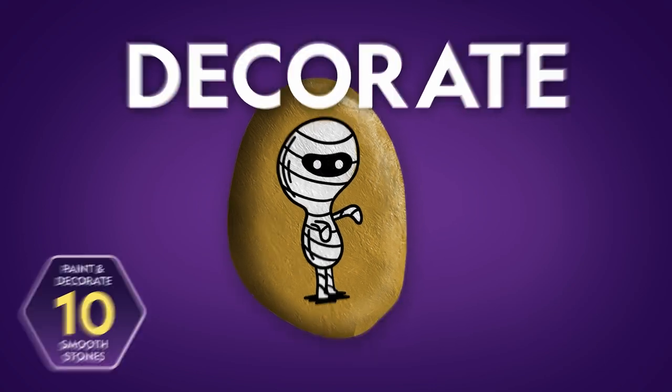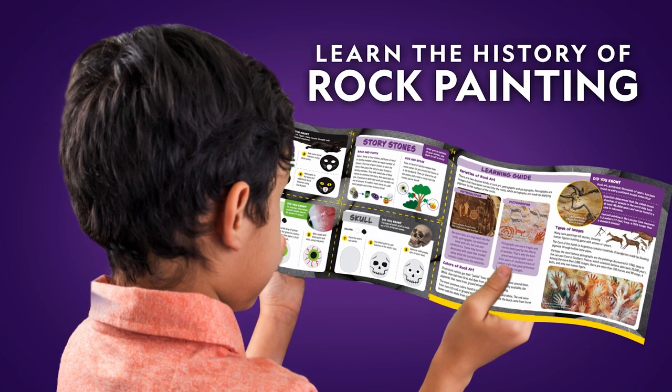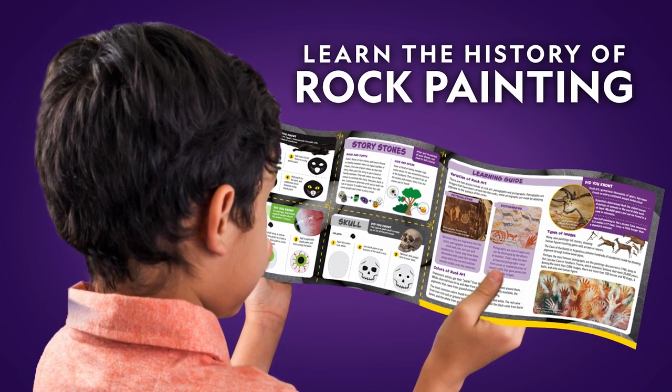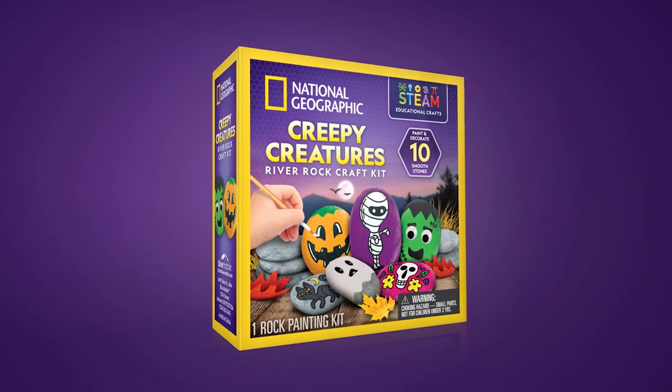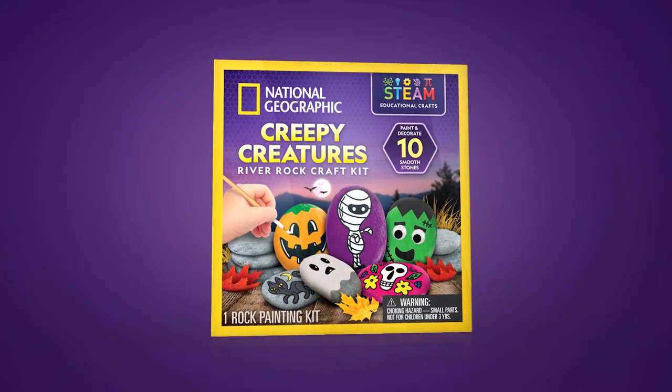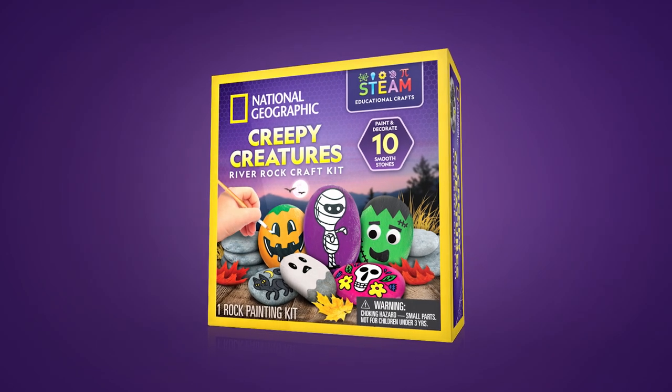Kids can make their own designs or follow one of the fun tutorials inside. Use them as story stones with friends and family. Kids will have an absolute blast with the Creepy Creatures River Rock Craft Kit.